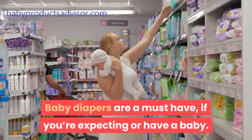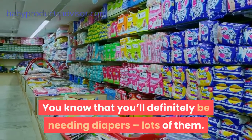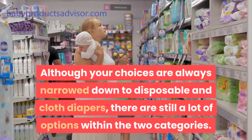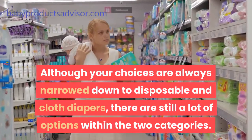Baby diapers are a must-have if you're expecting or have a baby. You know that you'll definitely be needing diapers — lots of them. But then, how do you decide on the type to settle for? Although your choices are always narrowed down to disposable and cloth diapers, there are still a lot of options within the two categories.